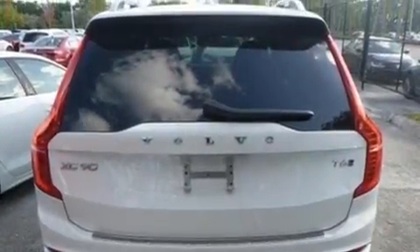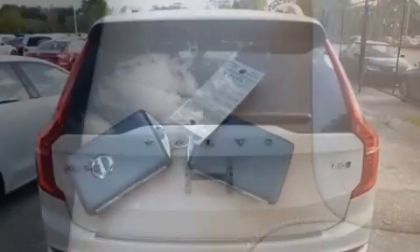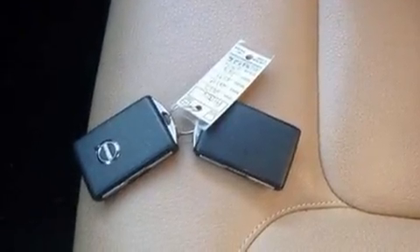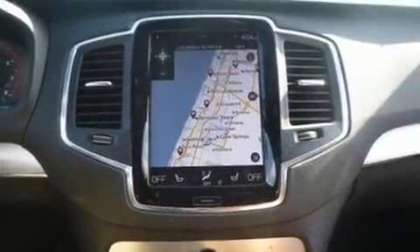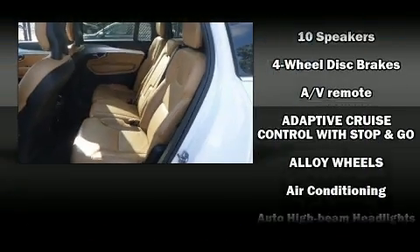Volvo prioritized practicality, efficiency, and style by including heated seats, front fog lights, power moonroof, turn signal indicator mirrors, a power liftgate, and leather upholstery.